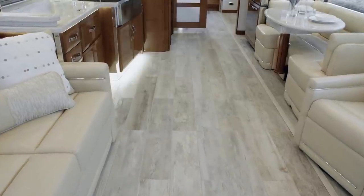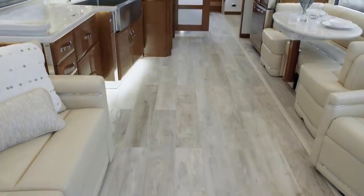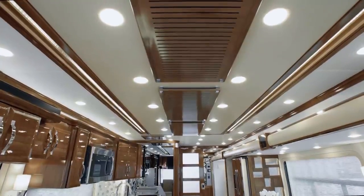Heated porcelain tile flooring is found throughout the coach, along with plenty of other stylish touches, like a newly designed accent wall feature in the living area and a stunning bent-free feature ceiling.